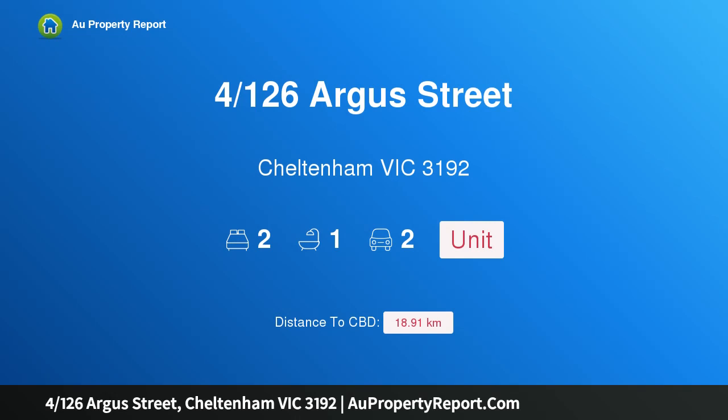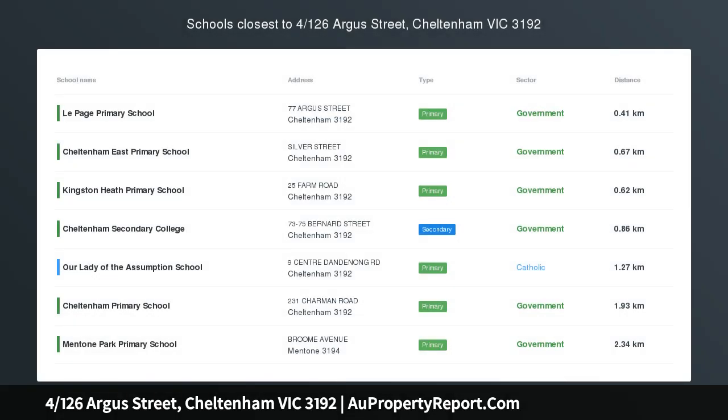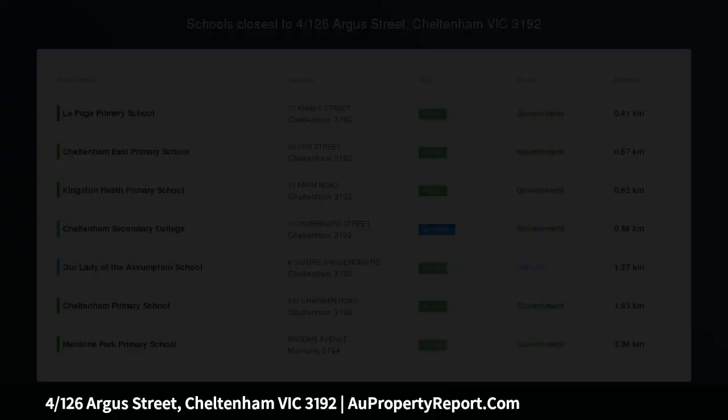Hi, I am glad to introduce Property 4126 Saga Street, Cheltenham Victoria 3192. Easy care unit with future potential.